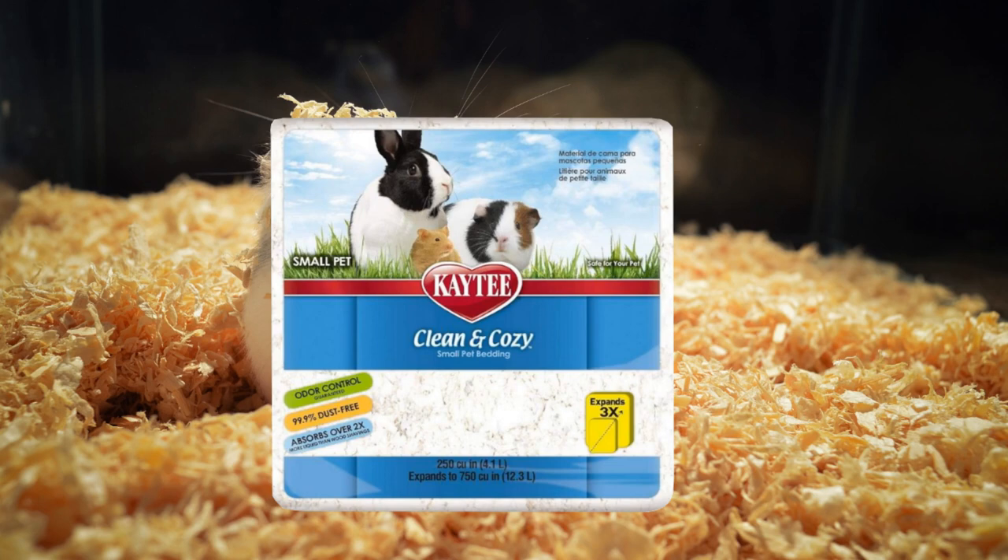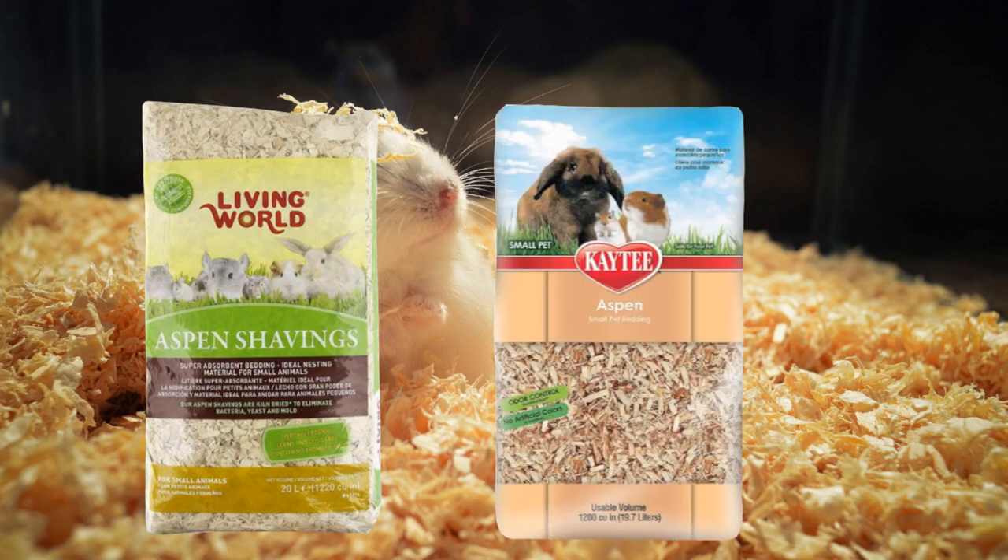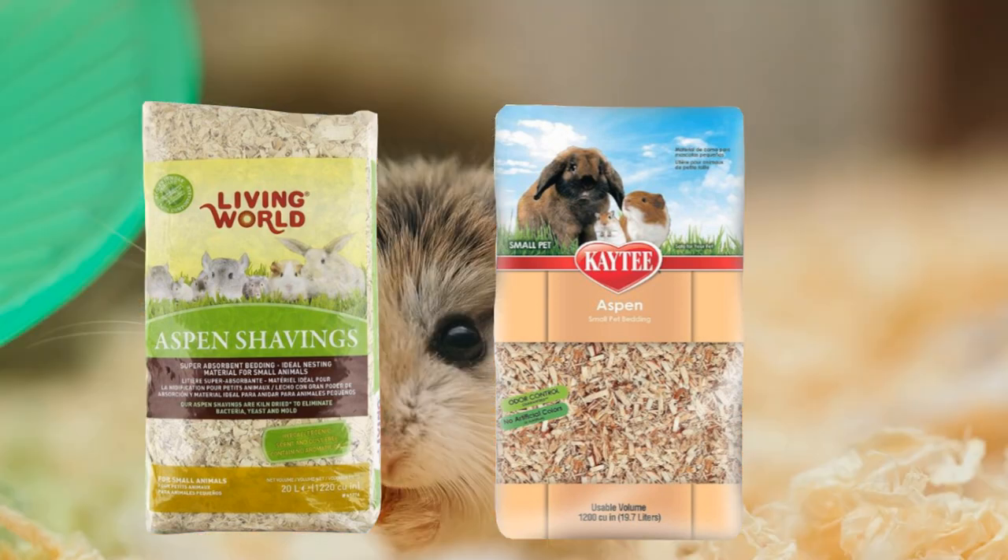You could also get your hamster the Living World Aspen Shaving or the KT Aspen Bedding, which can expand to about 1,200 square inches and doesn't have any harmful aromatic oils, inks, or chemicals.